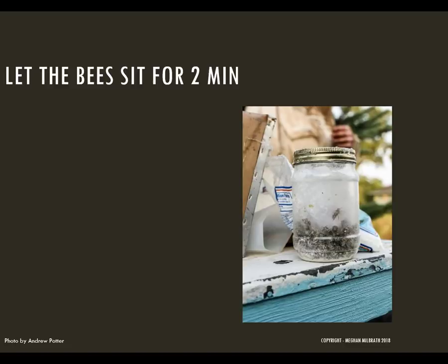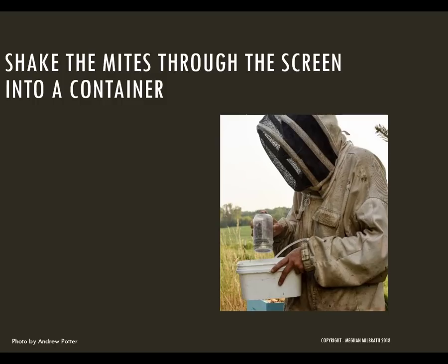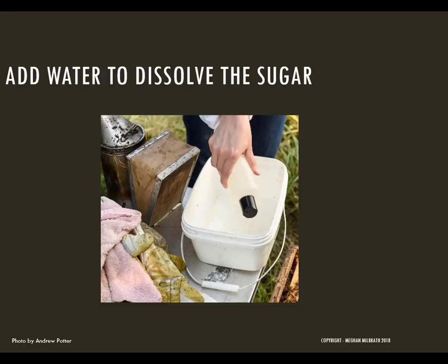Shake the mites through the screen into a container. You want to shake pretty hard and for long enough to fully dislodge all the mites — I shake for a full minute and I do it hard enough that I feel kind of bad about it. Most alcohol wash kits have an inner cup that you can remove, leaving the mites and the alcohol behind. The mites from the sugar roll will be covered with sugar, so you can use some water to rinse it off so you can see them. If you use alcohol, you should be able to see them just fine.